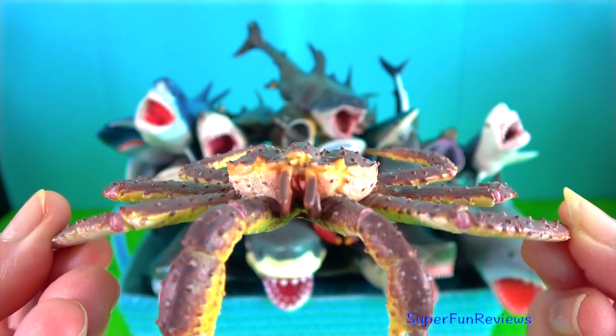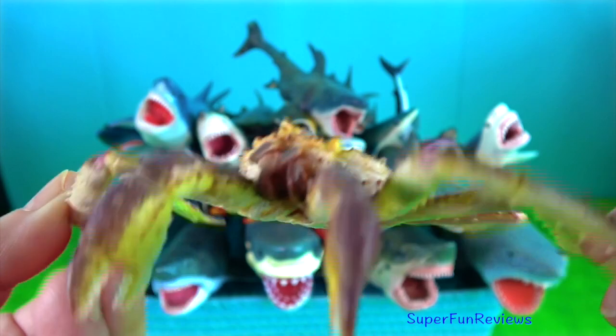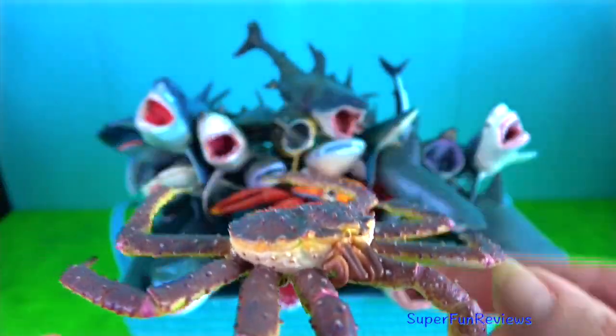King crab. They are a taxon of decapod crustaceans, chiefly found in cold seas.